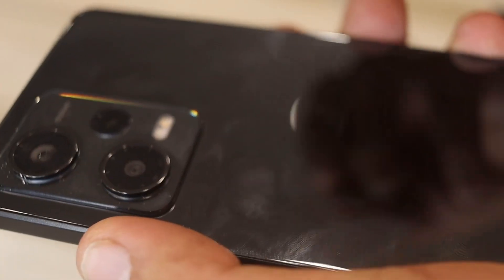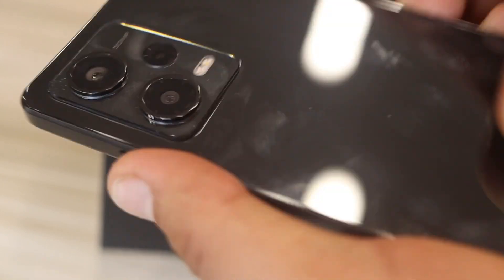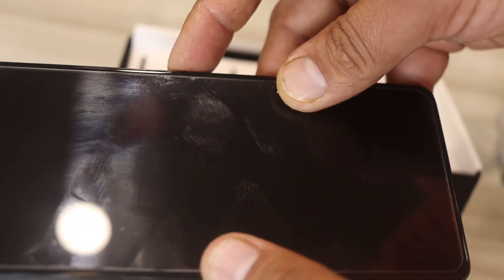If I talk about the screen, you get an OLED display and I think brightness is about 900 nits. The best part is the camera — you get a macro lens, a wide-angle lens, and a main camera with OIS capability as well.